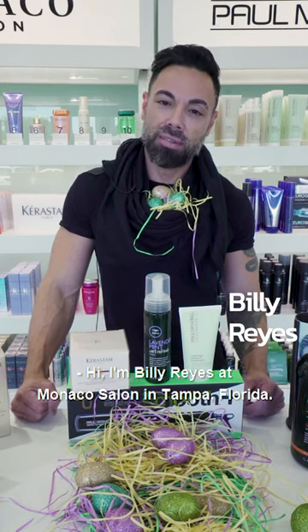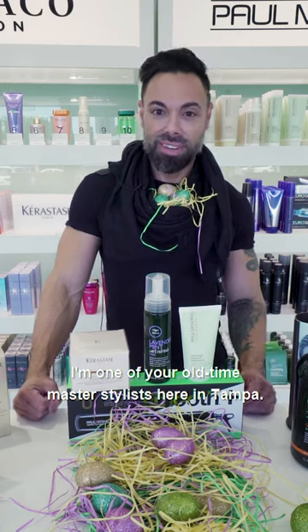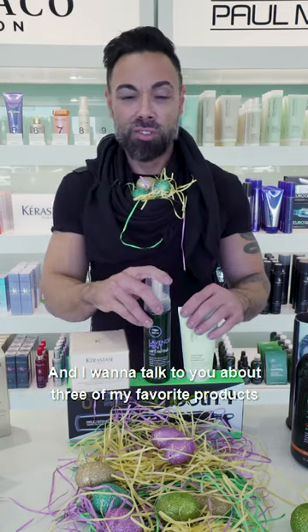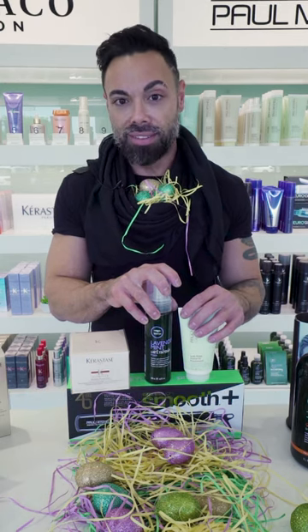Hi, I'm Billy Reyes. I'm at Monaco Salon in Tampa, Florida. I'm one of your all-time master stylists here in Tampa. And I want to talk to you about three of my favorite products that I use on most of my guests.